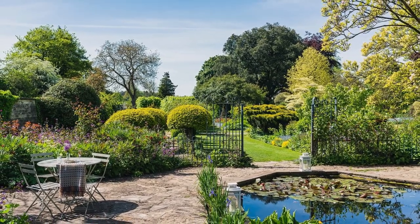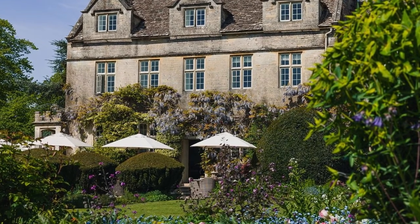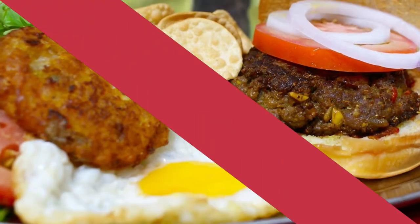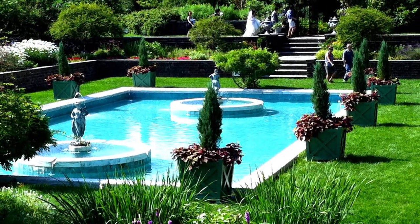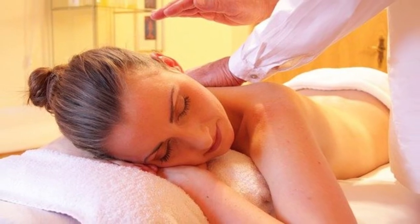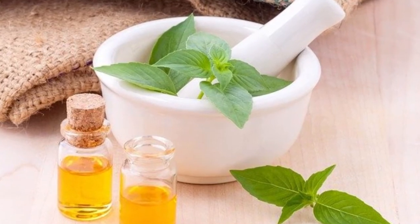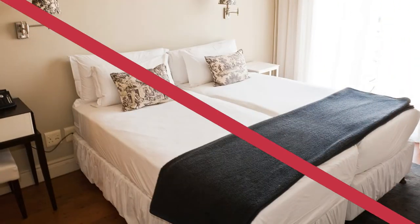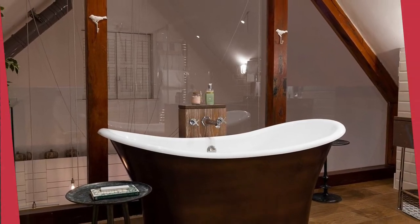Naturally, the gardens steal the show — lavender, wisteria and other seasonal blooms mingle with gloriously fresh produce that is reimagined into British-rooted meals in the restaurant. Admire it all from the open-air hydrotherapy pool in the garden-hugging spa, before hitting the sauna and steam room and settling in for personalized spa treatments. Among the soothingly luxe rooms, the Secret Garden Suite is the top choice for its hot tub and terrace.